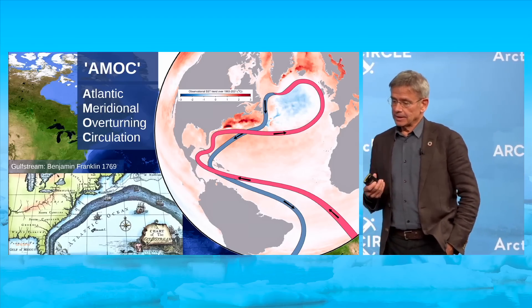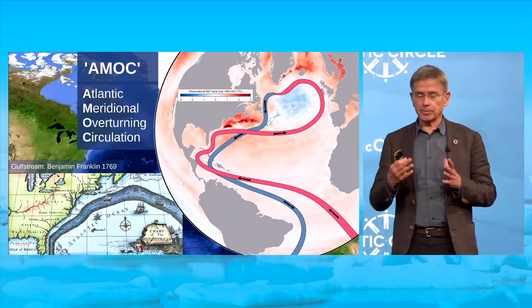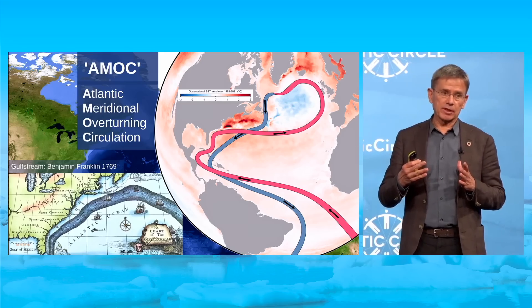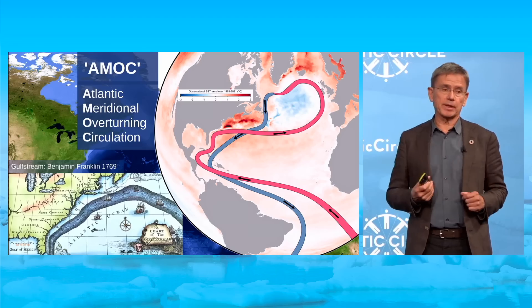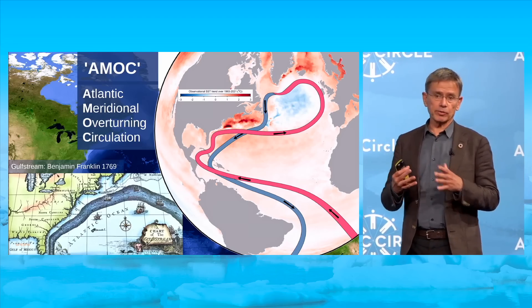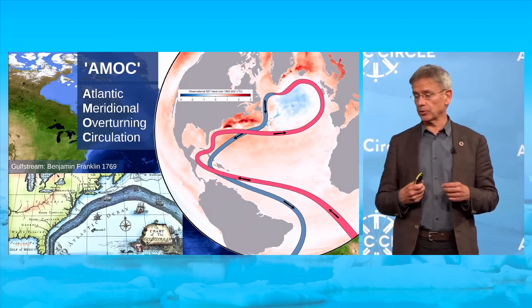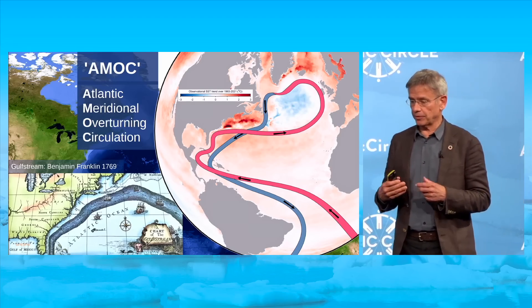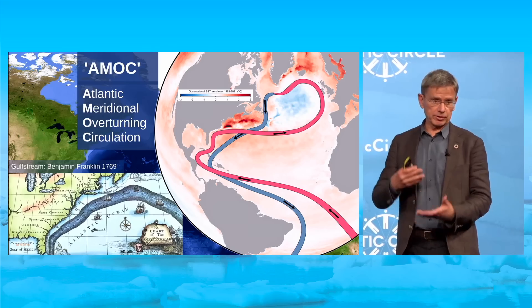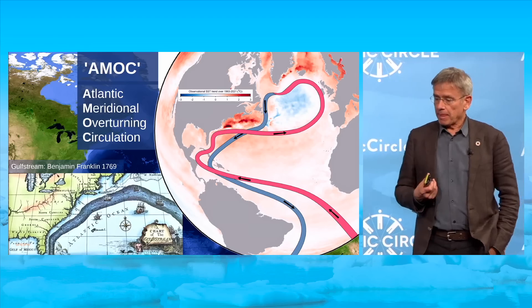It returns as a cold current to the south, and that works like a central heating system. It transports a huge amount of heat into the high northern latitudes, equivalent to about 50 times the energy use of humanity. Sometimes this is confused with the Gulf Stream. The AMOC flows along the Gulf Stream part of the way, but contributes only 20% of its water flow, yet carries the majority of the heat transport to the north because the return flow is very cold — that temperature difference makes the net heat transport.